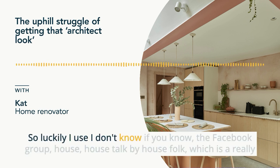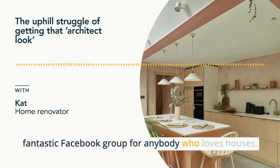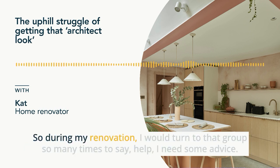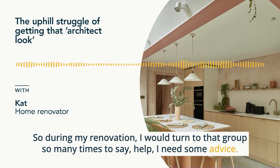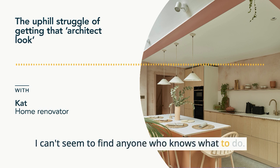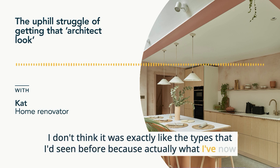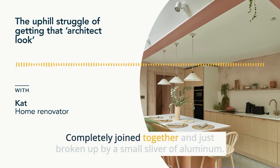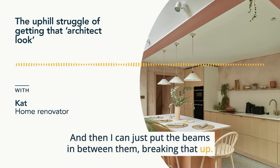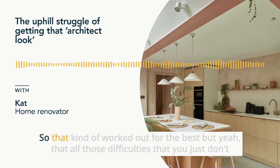Luckily I use the Facebook group House Talk by House Folk, which is a really fantastic group for anyone who loves houses — it's probably the only reason I still use Facebook. During my renovation I would turn to that group so many times. I asked: what is the secret to how these windows are so close together? Somebody recommended the type of windows I would need. What I've now got is essentially four windows completely joined together, broken up by just a small sliver of aluminium. I thought that works — they're nice and close, and I can put beams in between them. But actually when the windows went in, they were quite wow in their own right, so we didn't end up putting the beams in after all.